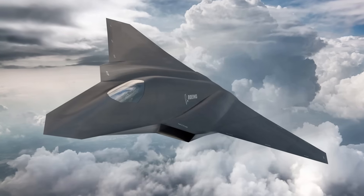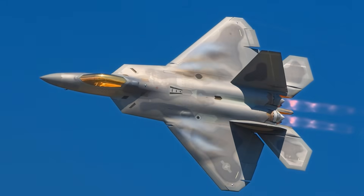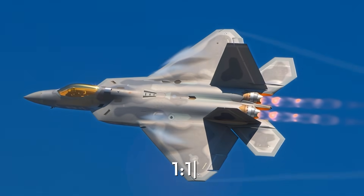According to the latest data, the F-47 fleet will consist of at least 185 fighters, which is enough to replace the existing F-22 Raptor fleet at a ratio of one to one.